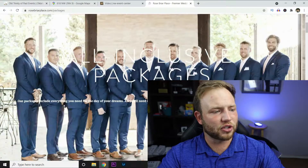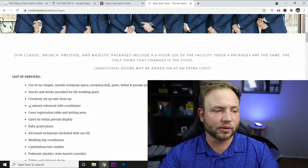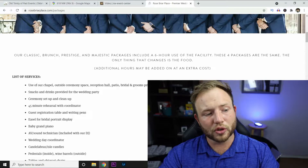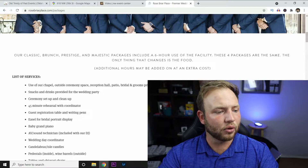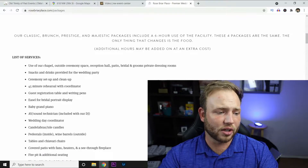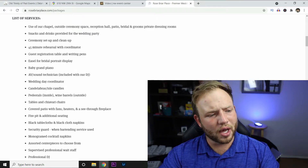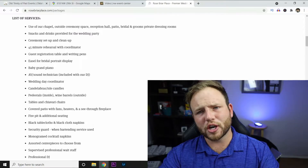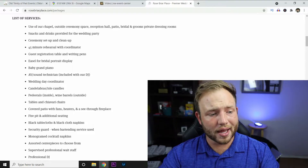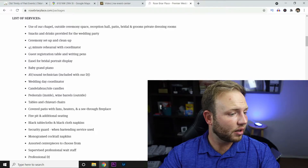List of services: use of their chapel, outside ceremony space, reception hall, patio, bridal and groom private dressing rooms, snacks and drinks provided for the wedding party, ceremony setup and cleanup, 45-minute rehearsal with coordinator, guest registration table and writing pins, easel for bridal party portrait display, baby grand piano, AV sound technician included with their DJ, wedding day coordinator, aisle candles, pedestals inside with wine barrels outside, tables and Chiavari chairs, covered patio with fans, heaters, and a see-through fireplace, fire pit, and traditional seating.